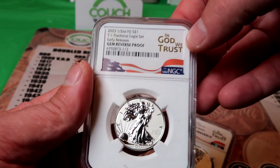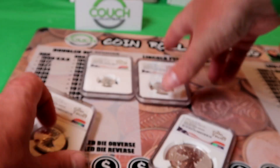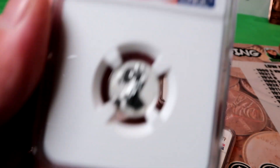And then you get the half-ounce reverse-proof, Early Release and an NGC slab. And then you also get the quarter-ounce reverse-proof. It's a four-piece set — it's a tenth-ounce reverse-proof.